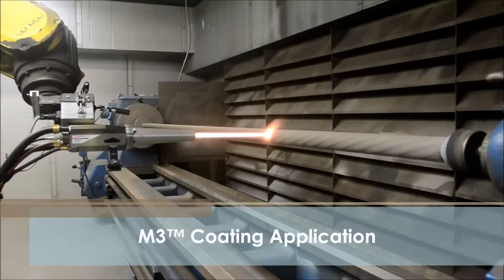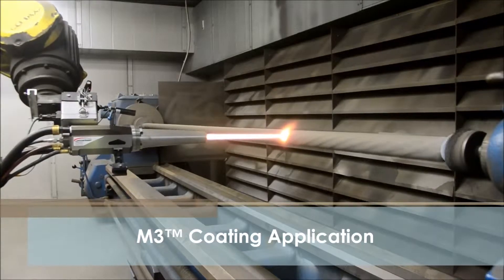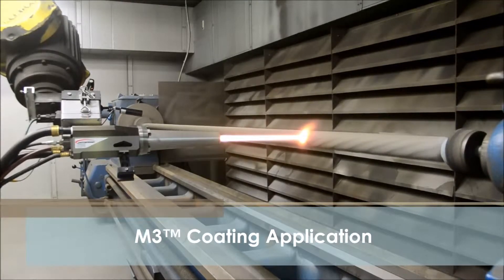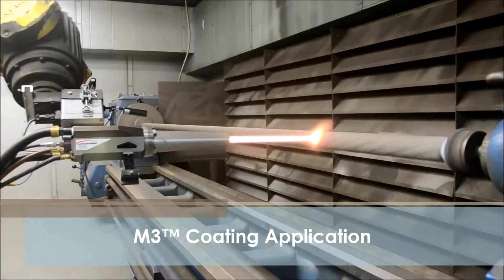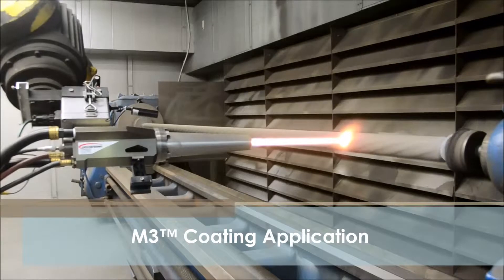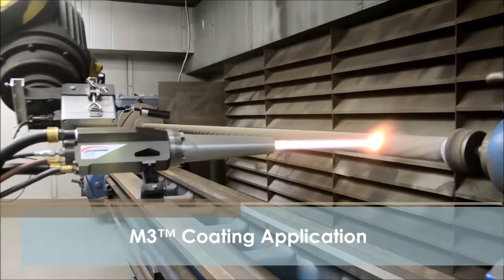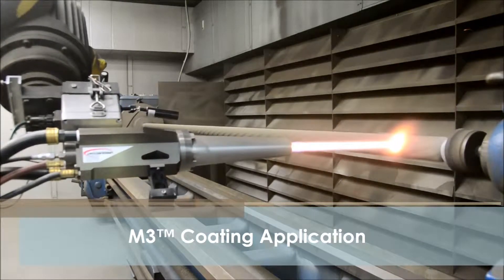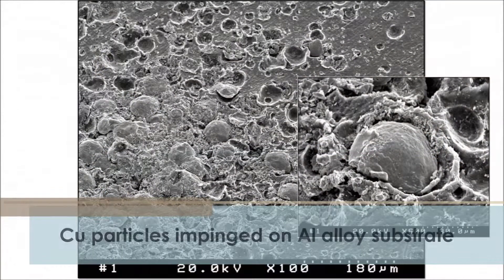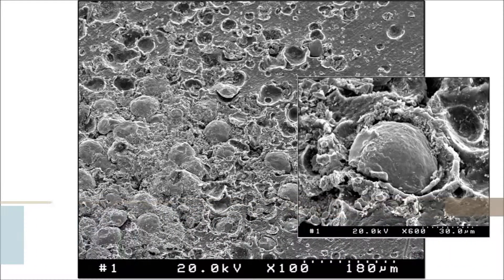HVAF, or High-Velocity Air Fuel, is a thermal spray process for deposition of coatings for protection of parts, vessels, and structures against abrasion, erosion, and corrosion. HVAF is a warm spray process that is cooler than HVOF but hotter than cold spray. The process is capable of effectively applying carbide-based materials, and as the air-fuel jet produces considerably less oxides than high-temperature oxy-fuel jets, the HVAF process can also apply metals with almost zero oxidation, similar to cold spray. All HVAF spray guns generate a peening effect that builds up compressive stresses in the coatings.